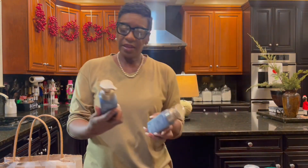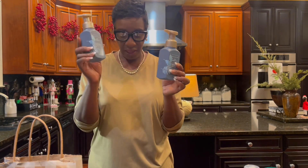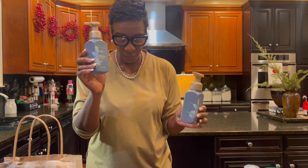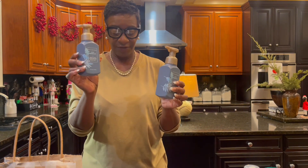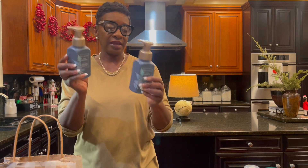I always need some hand soap in the kitchen and in the bathroom. The hand soap, I believe, was $2.95 — a great deal. Regularly priced $8.95.